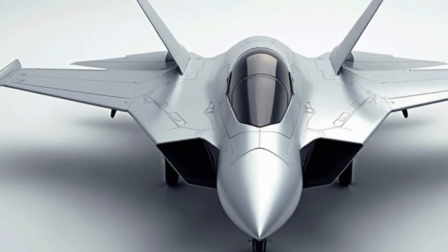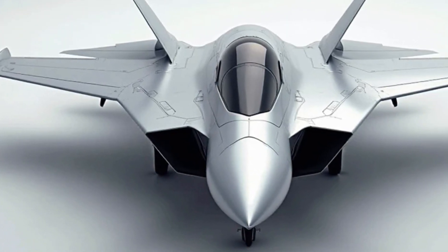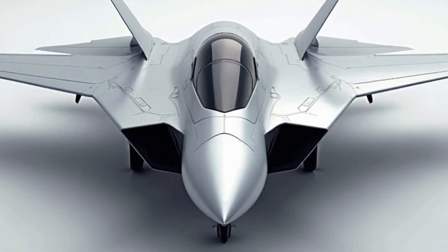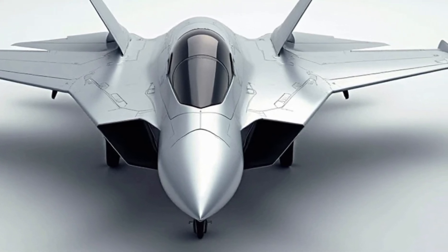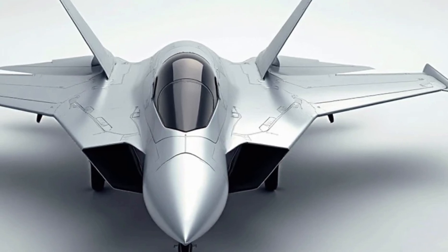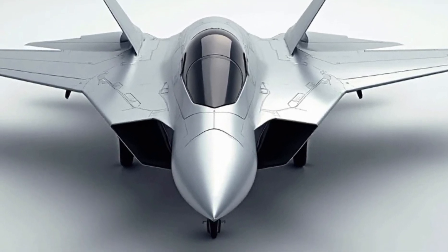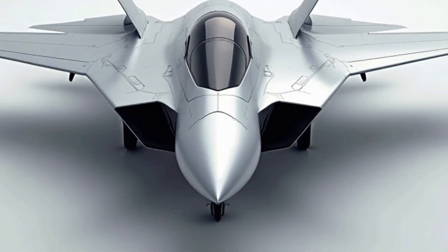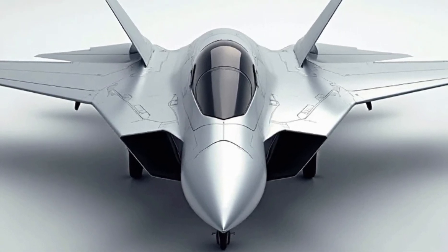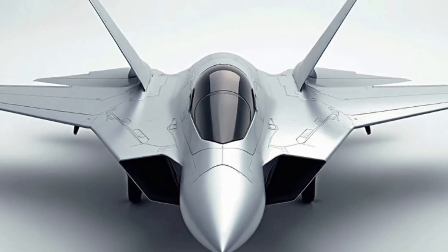The JF-17 Thunder has a sleek, aggressive stance that immediately commands attention. Its sharp nose cone, housing an advanced radar system, is designed for optimal aerodynamics, reducing drag and enhancing maneuverability. The fuselage is a perfect blend of lightweight composites and metal alloys, giving it strength without adding unnecessary weight. The single-engine layout is noticeable, but don't let that fool you — this jet is built for speed and agility.